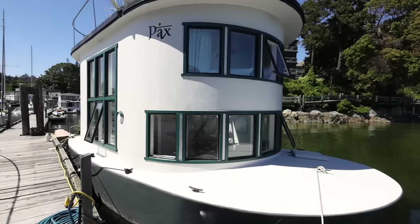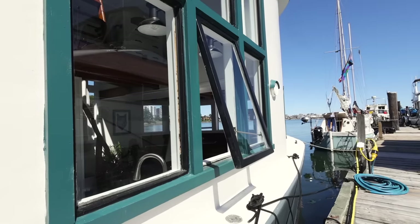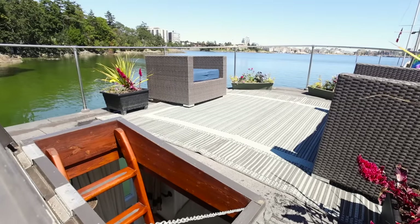Overall the boat is thirty feet long and about twelve and a half feet wide, which is really handy. It allows for some narrow side decks while still giving us quite a wide living space. We have about fourteen feet from the sole to the ceiling where it's not interrupted by the second floor, and there's also quite a bit of space on the roof that we make really good use of.